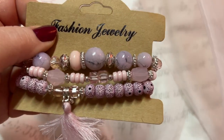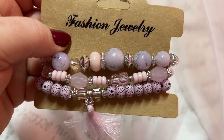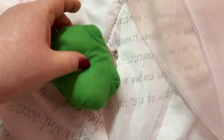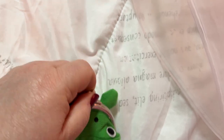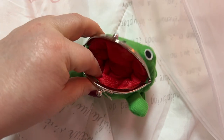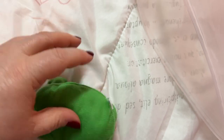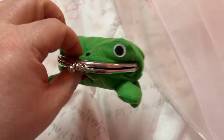Here are some more bracelets — oh, I like those colors, purple and pink, two of my favorite colors. Those cute little queen purse — how adorable! Oh, cute! Y'all know I'll be using this.